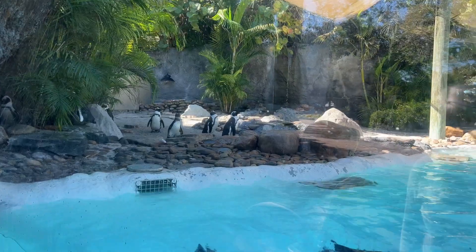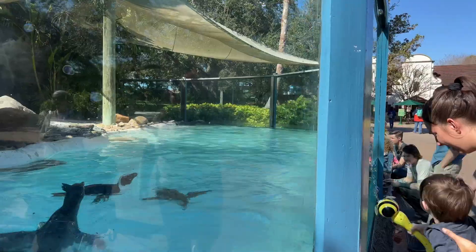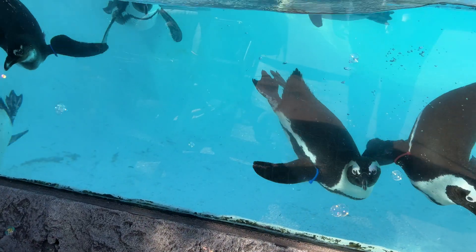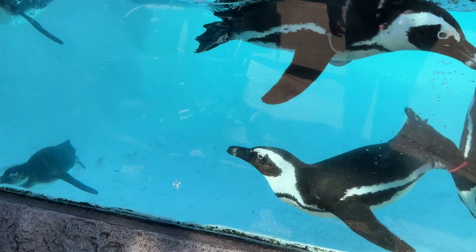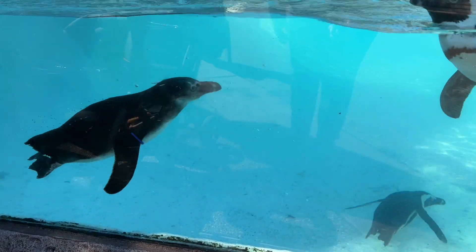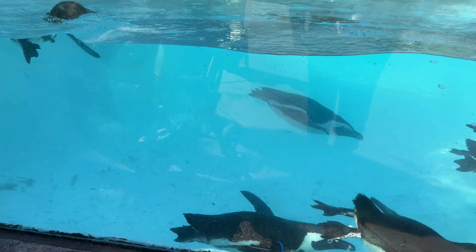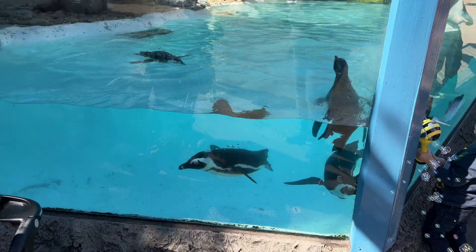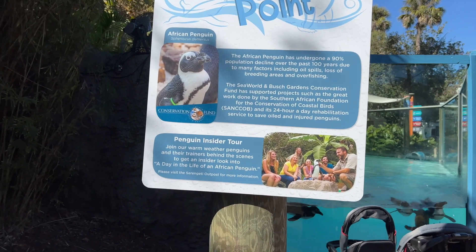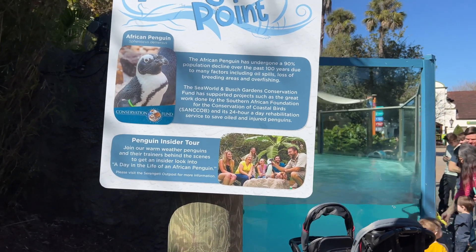I forget what kind of penguins these are, but they're essentially like warm water penguins. They love the bubbles — oh my gosh, I never see them this active. They love those bubbles. African penguins, yeah, they are warm water. It looks like they're in some sort of state of conservation.